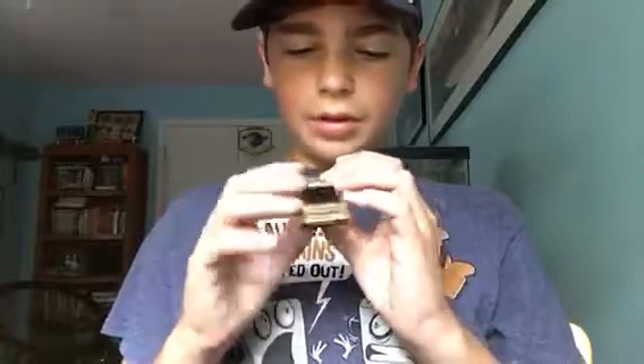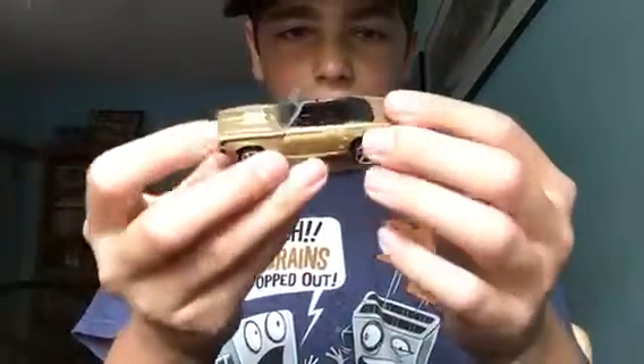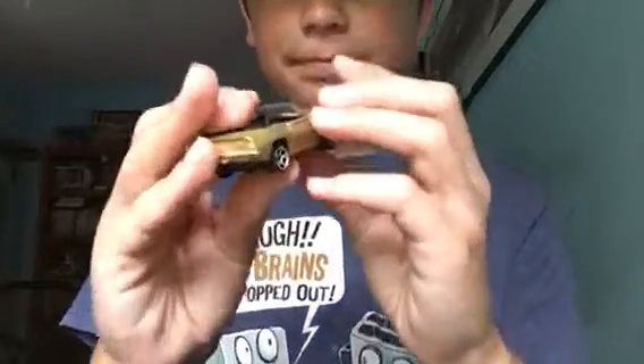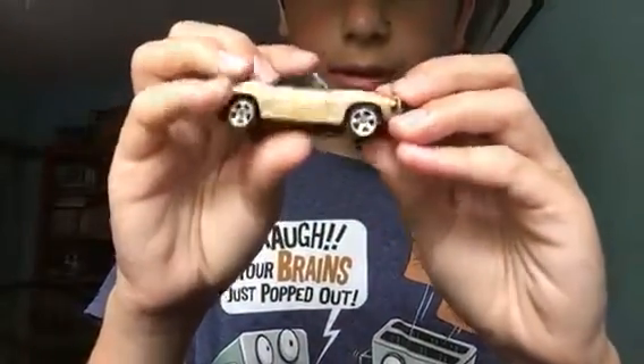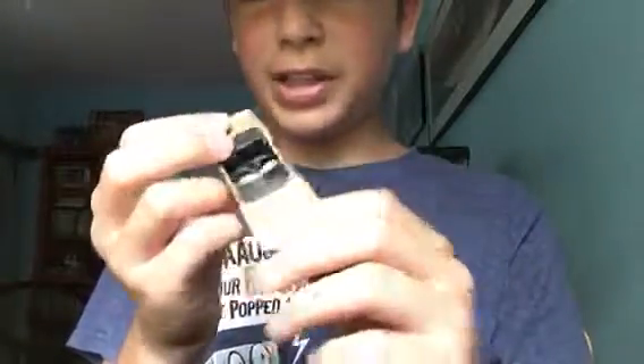Next up is the 1969 Chevrolet Camaro — opened really easily, unlike Monster Jam cars. Nice bronze-gold casting. The windshield is a bit wobbly but that's okay. Black interior. The headlights aren't painted on, which really gets me when they don't do that. They did paint the headlights on the Sesto Elemento, so that's something at least.